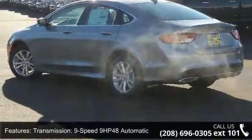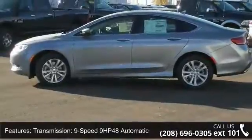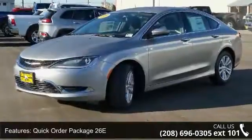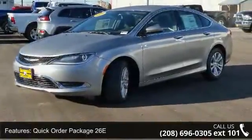See dealer for details. This vehicle shows low mileage and has a smooth ride. This car won't be available much longer. Call now to schedule a test drive at our dealership.